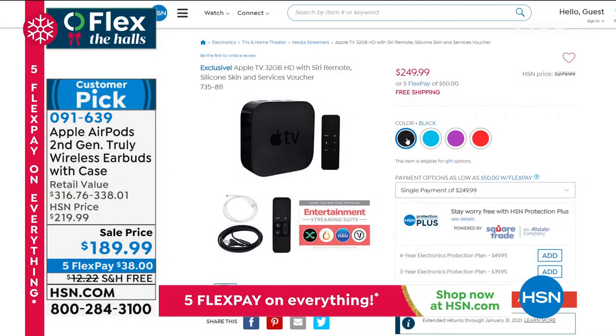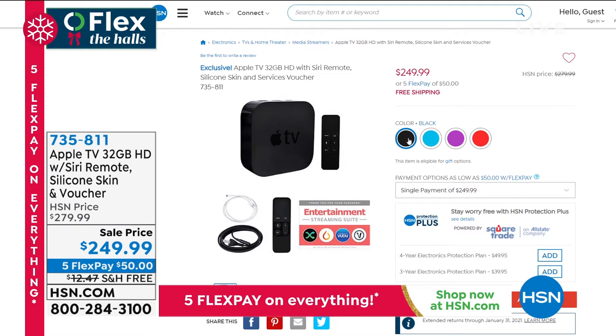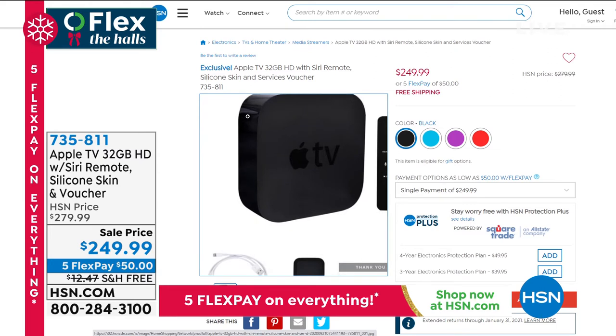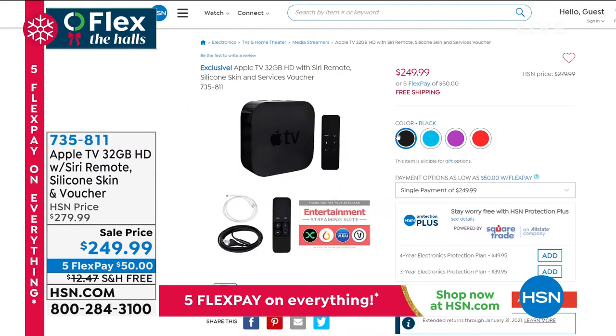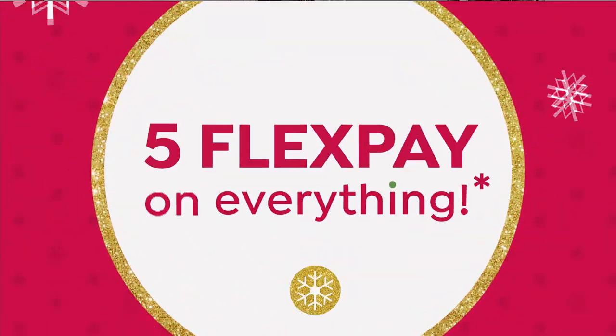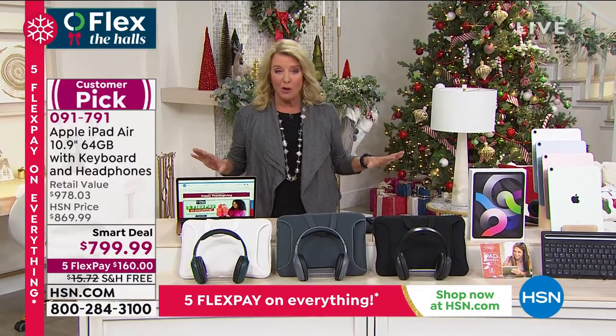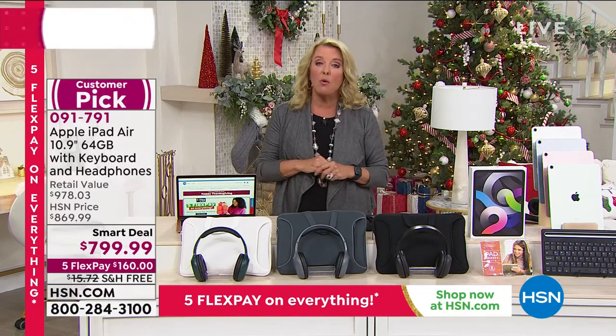Many of you have already grabbed the Mac Air coming up at the end of the hour. Also briefly — Apple TV, 32 gig HD, Siri remote, silicon skin, and a voucher. I have less than 100 of these available. We are an Apple family at home. This is an exclusive package you won't find in any stores, but Apple will warranty their product from us just like you bought it from their store. The difference: Apple gives you 14 days to return, but we're in our extended return policy — you have until the end of January, and they will still honor all their warranty and service.